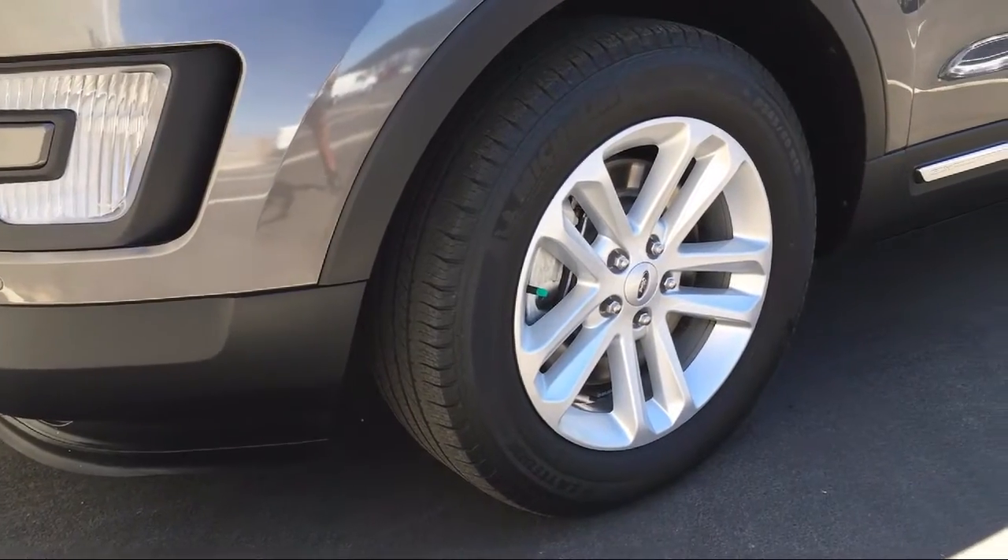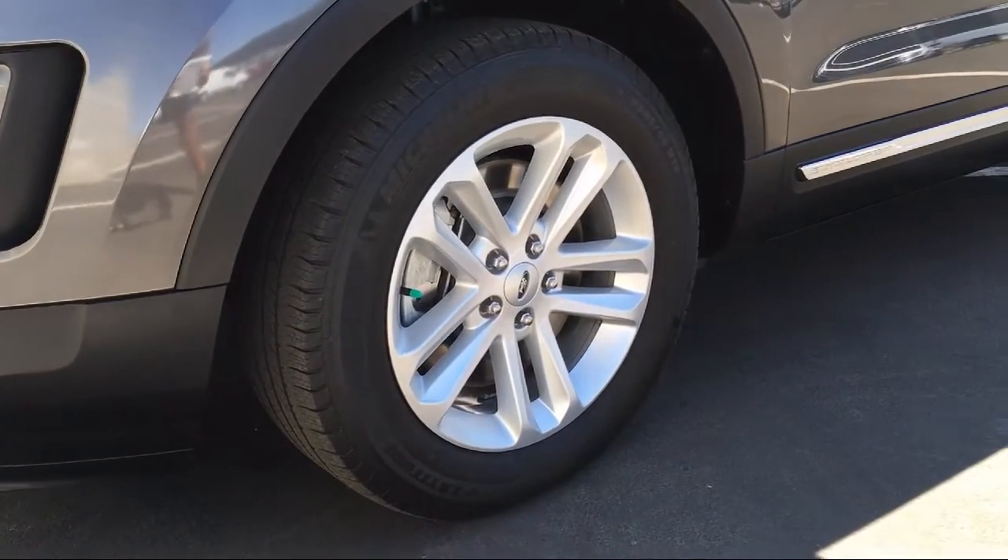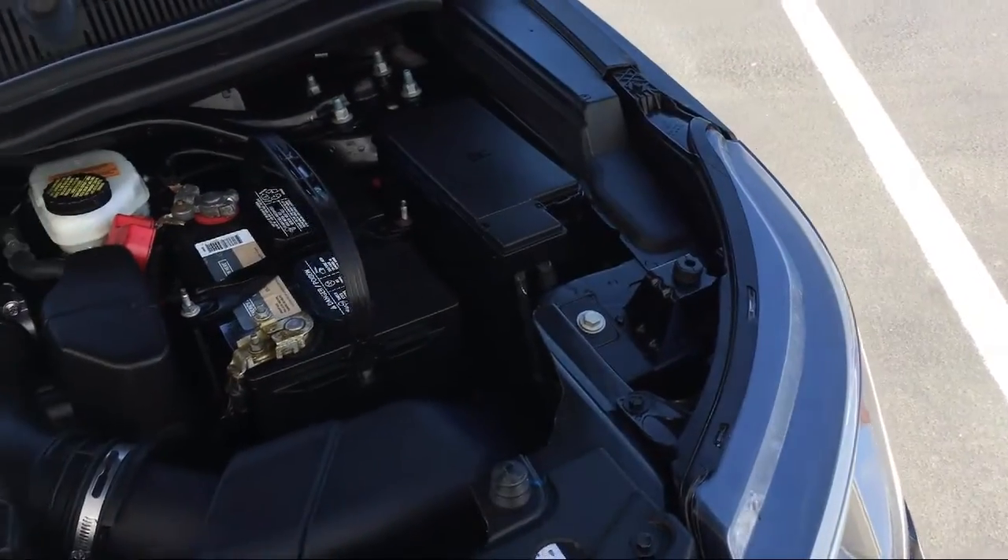We're located at 78990 Varner Road in Indio. Fiesta Ford — celebrate the savings.